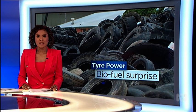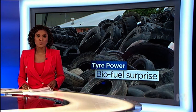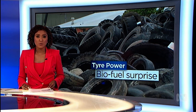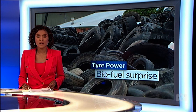A Queensland start-up has engineered a revolutionary process to produce biofuel from old tyres. Rigorous testing has found when blended with diesel, the tyre oil can reduce engine emissions by a third.